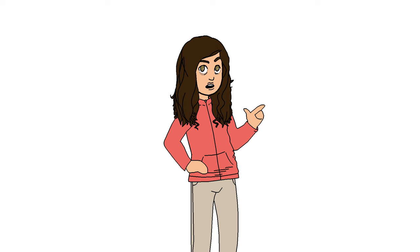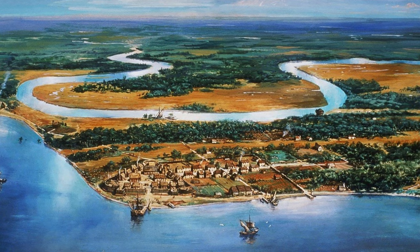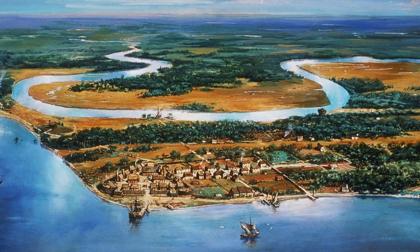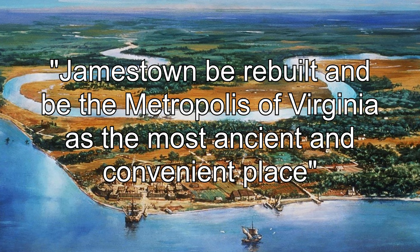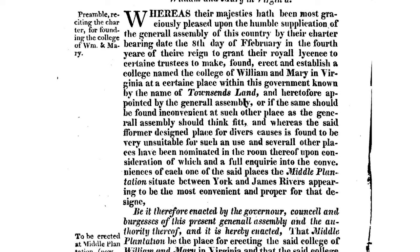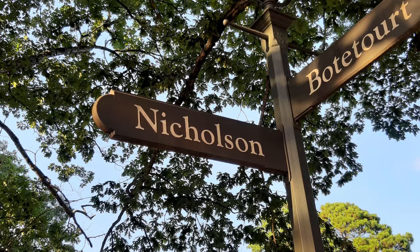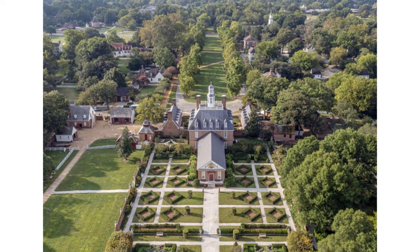Most significant for our story, however, the burning of Jamestown prompted discussions about moving the capital. Middle Plantation had long since eclipsed Jamestown in wealth and prominence, with many politicians having homes there, which were used as temporary meeting places for the General Assembly following the burning of Jamestown. It seemed a natural choice for a new capital, but the Crown wasn't too keen on moving the seat of colonial government away from the coast, and instead ordered that Jamestown be rebuilt and be the metropolis of Virginia as the most ancient and convenient place. Nevertheless, Middle Plantation continued to grow in significance. In 1693, it was determined the most convenient and proper spot for the newly proposed College of William and Mary, the main building of which would be constructed between 1695 and 1699. After another fire in the rebuilt Jamestown State House, it was James Blair and Francis Nicholson, co-founders of the College, who would spearhead a new effort to move the capital to Middle Plantation.